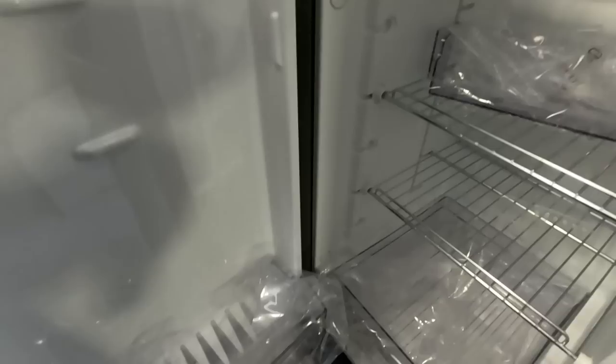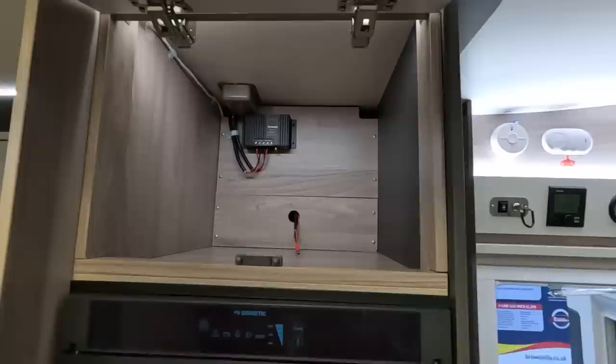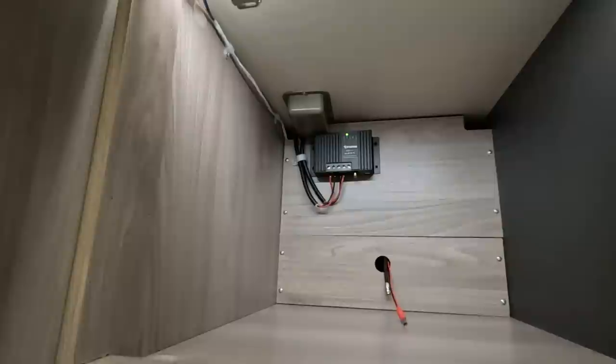Don't put anything heavy on those shelves, whatever you do — they'll break. In the cupboard there's the Truma controller, and what I thought was wi-fi is actually the solar charger — I couldn't see the writing on it.